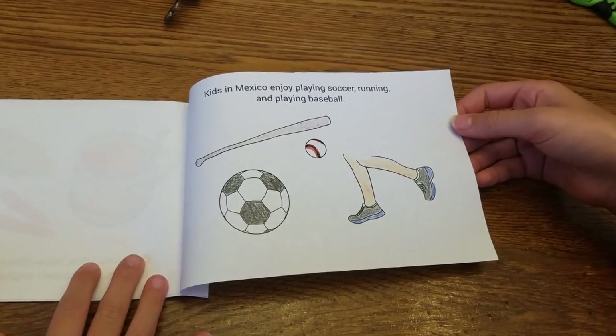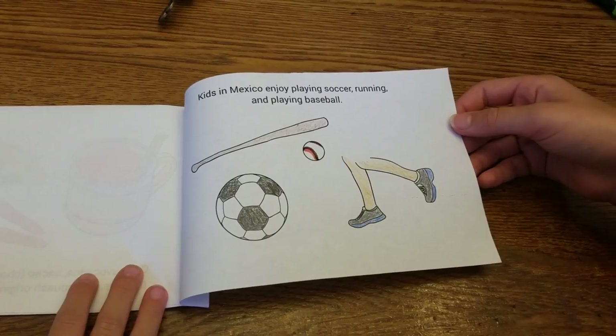Kids in Mexico enjoy playing soccer, running, and baseball. I'm a Spanish and ESL teacher, so I love to teach my students and my own five children about the world. I have a lot of resources if you're looking for Hispanic Heritage Month or anytime. Please visit me at kidworldcitizen.org or at my Teachers Pay Teachers store, Kid World Citizen, for more ideas on how you can help young minds go global. Thank you! Bye!